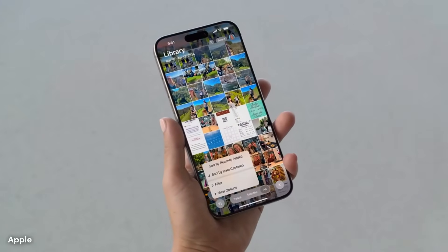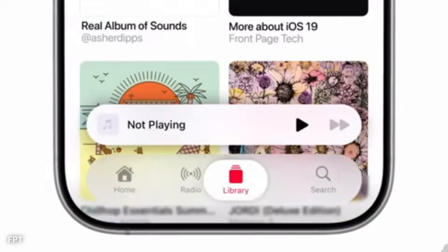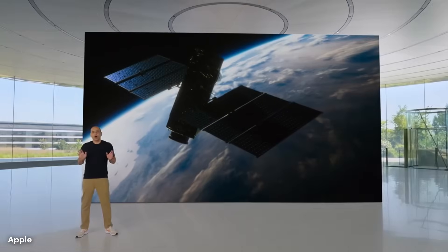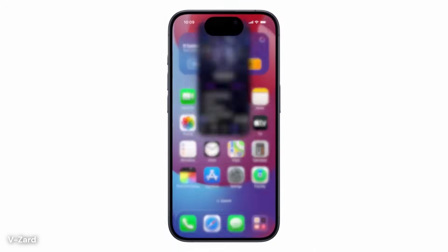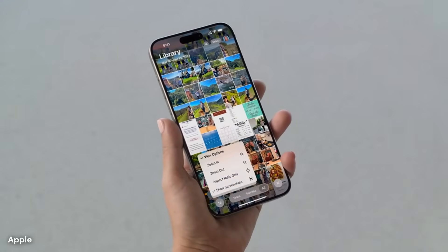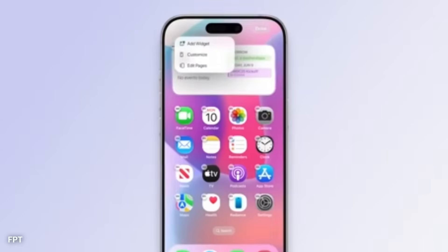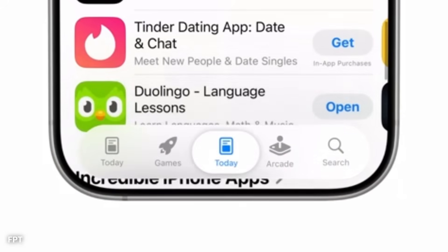Siri may gain a refreshed design interface too. Instead of taking over the screen, Siri could appear as a glowing orb that floats at the bottom, expanding only when a response is needed. The response text may use large, friendly fonts with color-coded replies, helping users track information at a glance. When asking questions about on-screen content, Siri's answer might float above the app, using transparency and shadows to stay readable while blending with the current view.